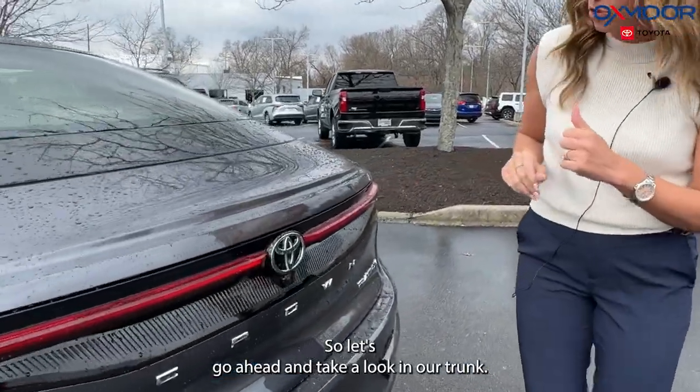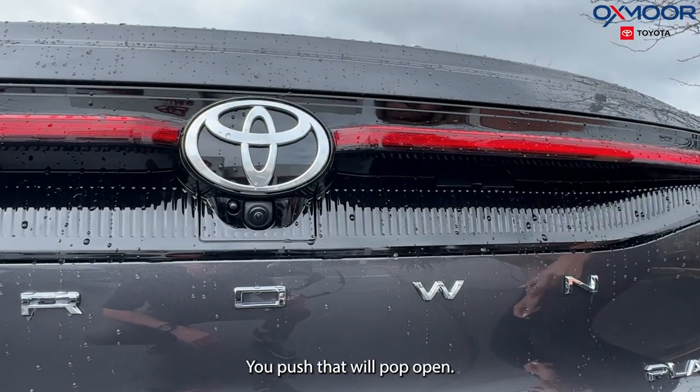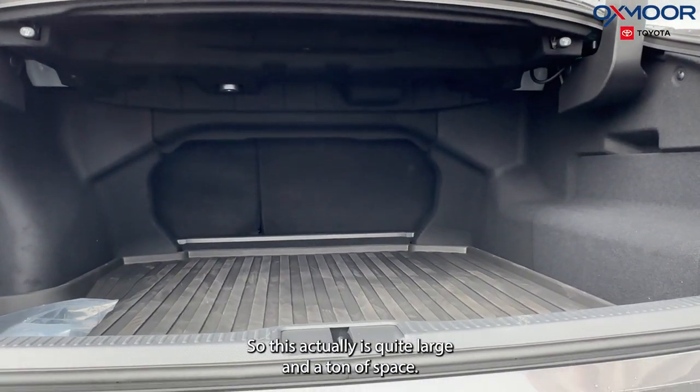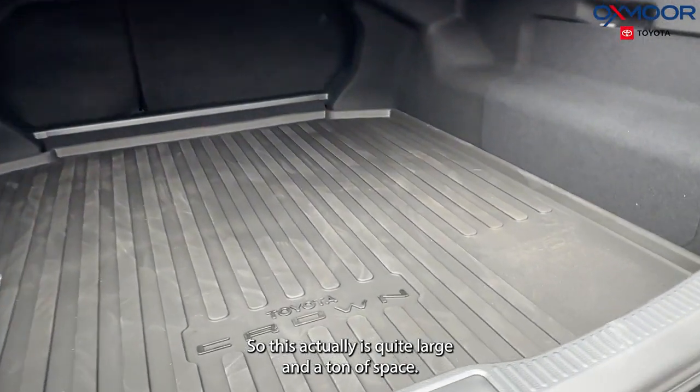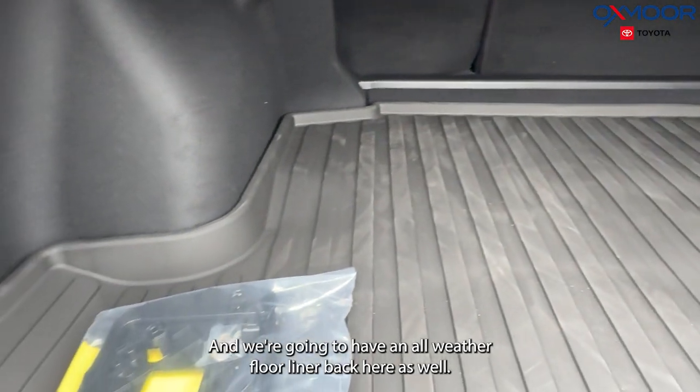Let's go ahead and take a look in our trunk. To get back here, there is going to be a button right here — you push that and it'll pop open. This actually is quite large, a ton of space, and we're going to have an all-weather floor liner back here as well.